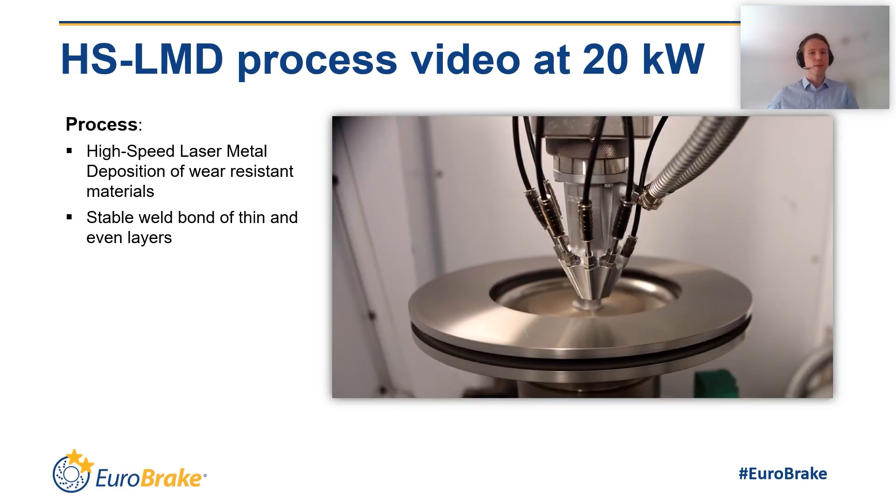In this video, which was made in the laboratory, you can see the process. For a serial production, the process has to run on automated machines in highest quantities. Also for a good disc, not only the coating is one criterion — it is also influenced by the grinding process and, most importantly, it has to pass all the intense performance tests that are typical for brake discs. And finally, it has to meet the fine dust emission limits.